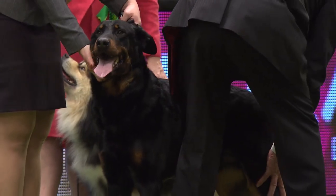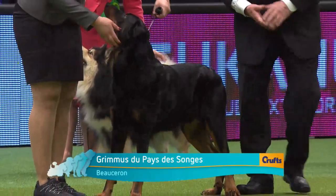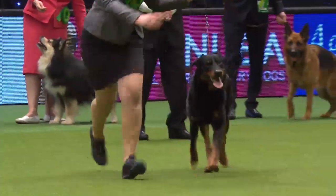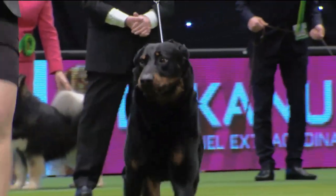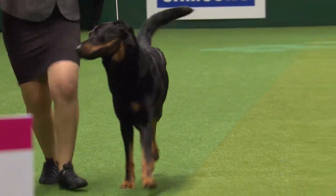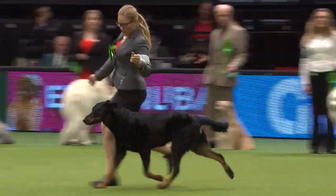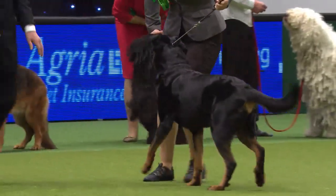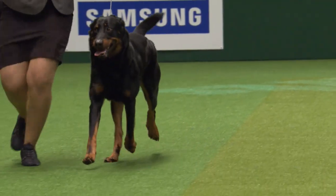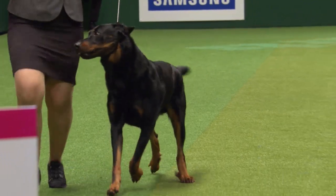This is the Beauceron, new to the Crufts big ring — another shepherd, a really important flock guard originally called the Bas Rouge, which translates as 'red stockings,' and you can see why. A big, solid, very powerful dog, loyal and a great worker. Although this one is black and tan, we'll sometimes see harlequin markings in the coat. These dogs have big double dewclaws at the back on their hind legs, which helps them grip when running across scree slopes in the mountains.